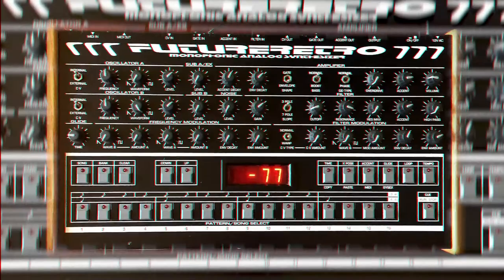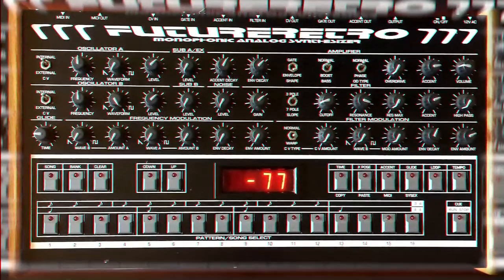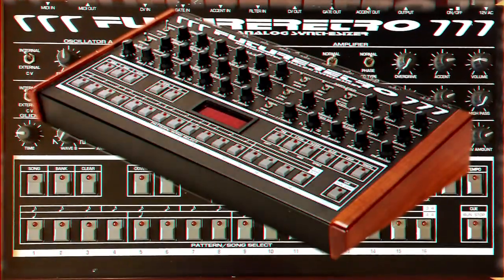Number 13: Future Retro 777. Black and red, baby. The Future Retro is like having a 303 on crystal meth. Excels at leads, crunchy bass lines, and she's a looker.